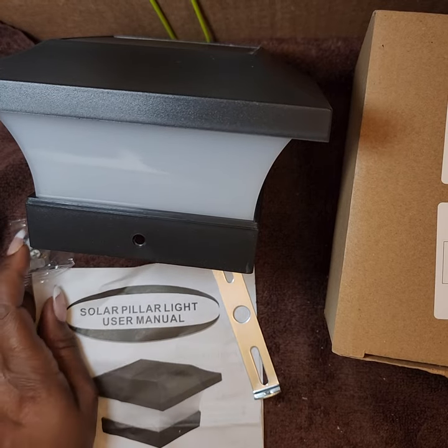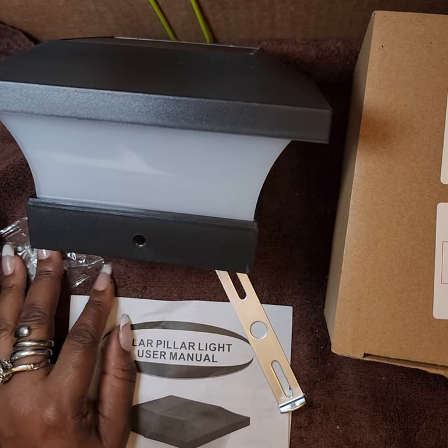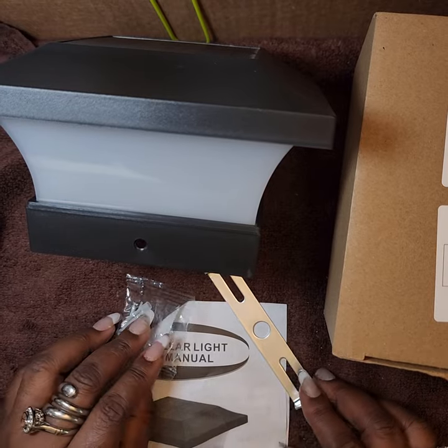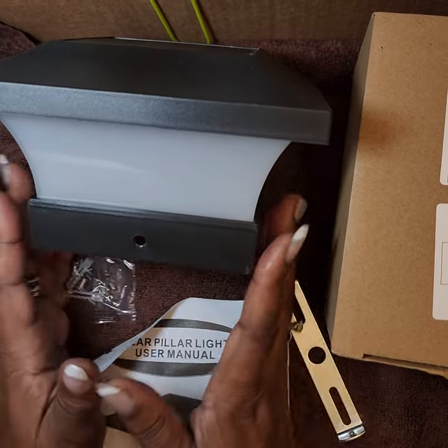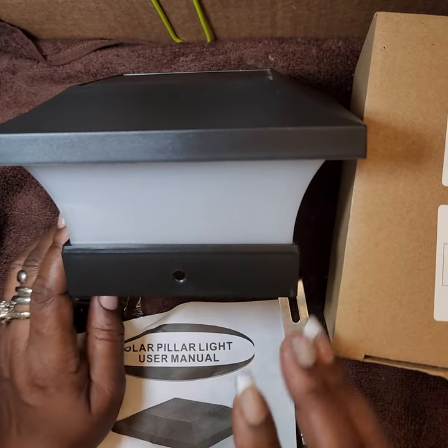Hello, this is Stephanie again, coming back with another Temu haul. I wanted to show you a few things that I received. I got two of these — they're called solar pillar lights.